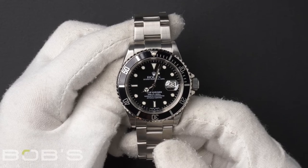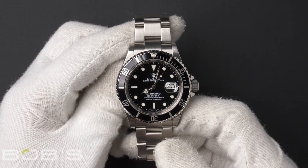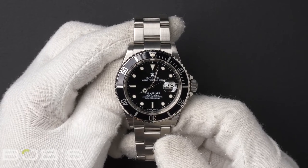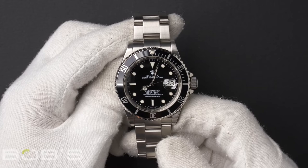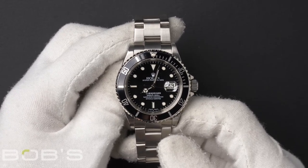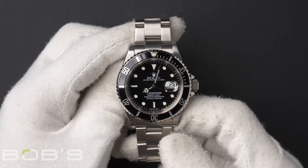This Submariner comes with a Rolex box, booklets, hang tags, and we offer a Bob's Certificate of Authenticity. As with all watches we sell, this watch comes with a 3-day satisfaction guarantee and a 1-year warranty.